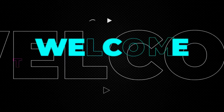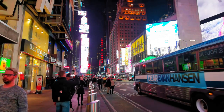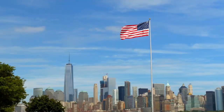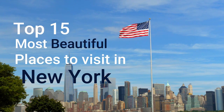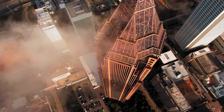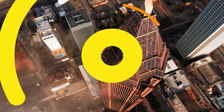Hello everyone and welcome back to our channel. Today we're diving into the breathtaking beauty of the city that never sleeps. That's right, we're taking you on a virtual tour of the top 15 most beautiful places to visit in New York. From iconic landmarks to hidden gems, this city has it all. So without further ado, let's get started.